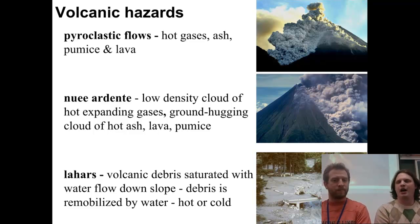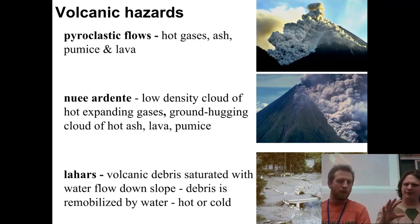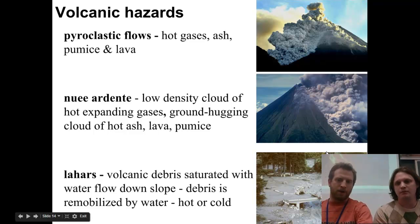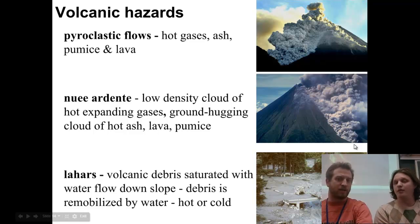We also have lahars, which is volcanic debris mixed in with water. At the high peaks of volcanoes, you'll often have snow that starts to melt, and you get water flows combined with ash moving down those steep slopes, picking up a lot of debris. You can see in this picture it almost looks like a dirty river coming down — a huge river that's thick with ash, almost like cement in consistency.